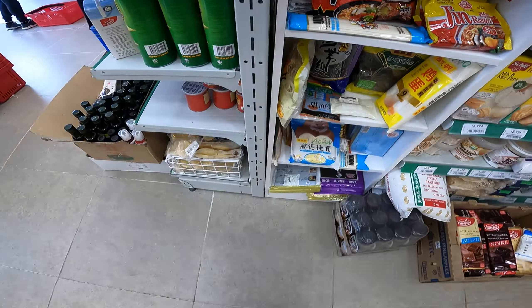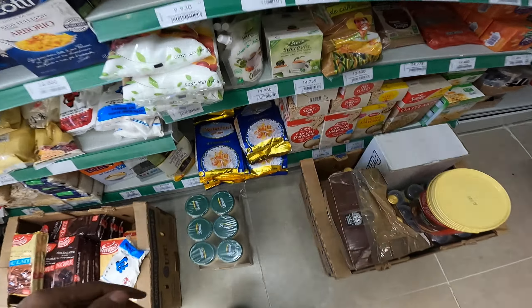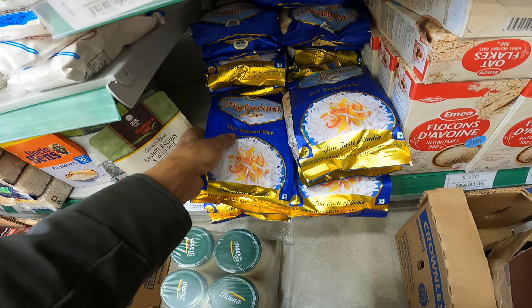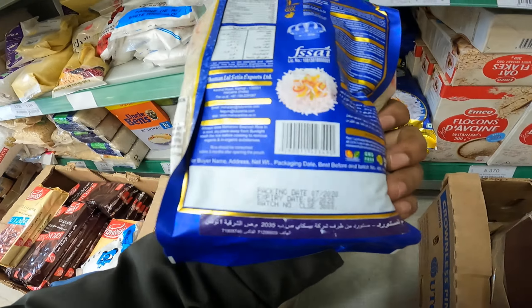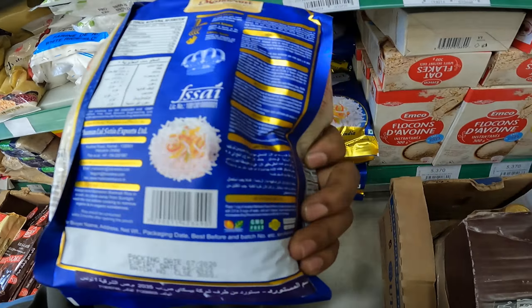Then we have basmati rice from India — yes, basmati rice is from India. And what else we have — we have brown sugar and some other items.